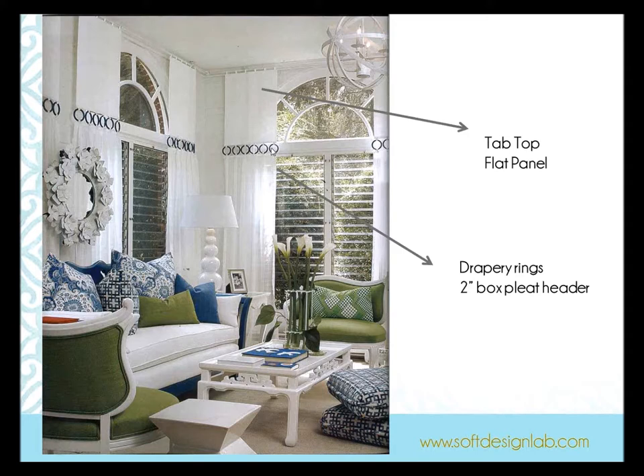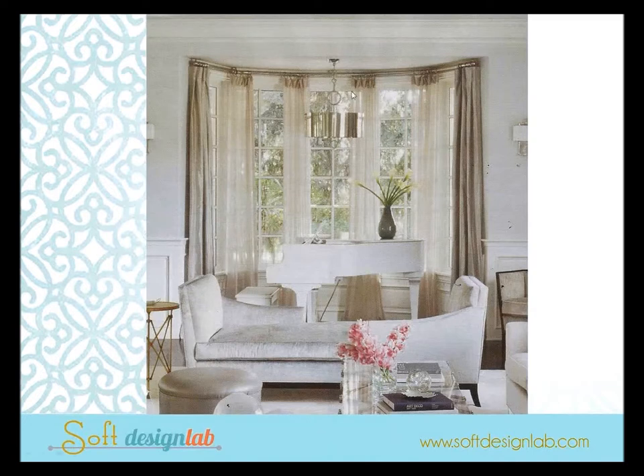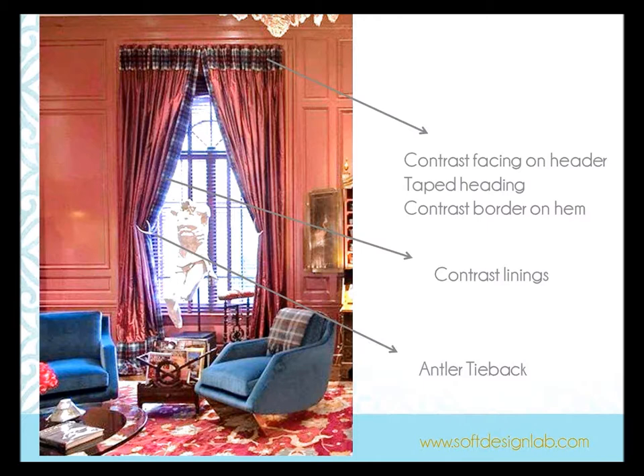Who says you can't use drapery rings other than on a drapery rod? Here are tab tops on plexiglass rods, with drapery rod rods sewn together — it's flat with fullness in the sheer below, looking like a euro pleat on top. When working with sheers, if you don't like wrapping a sheer around buckram where it shows, pick up the side panel fabric and use it as a facing on the sheers — it unifies the window. Or use contrast facings, taped headings, contrast borders, and linings. Also from Kips Bay — love the antler tieback.